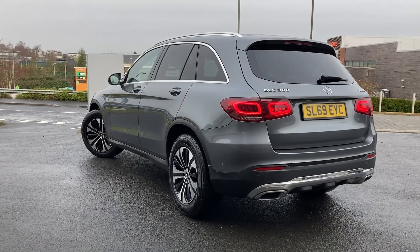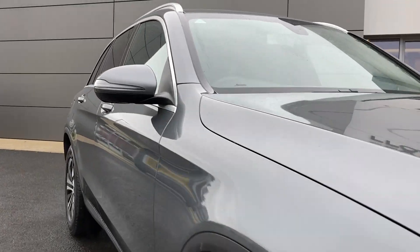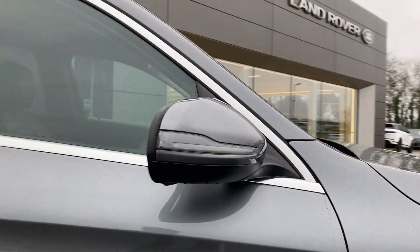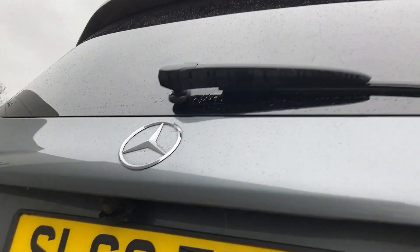Some of the standout features on this car include high performance LED headlights, power folding heated door mirrors, privacy glass, and on the tailgate we have the rear camera.